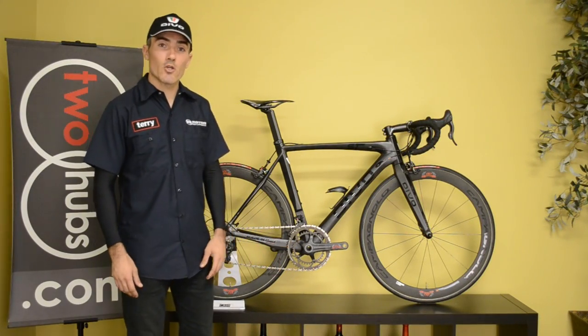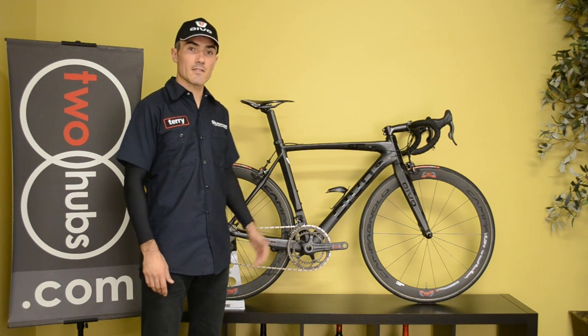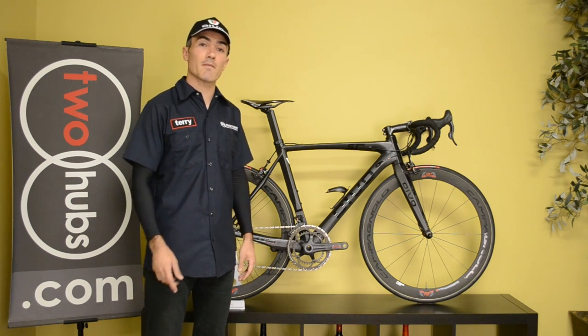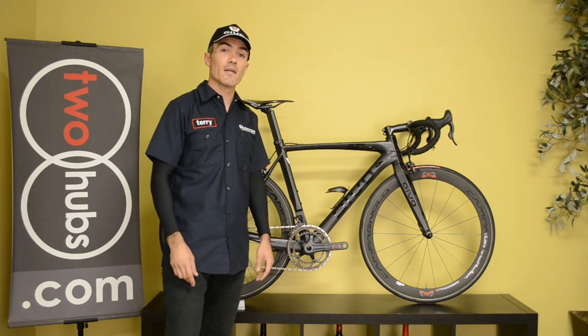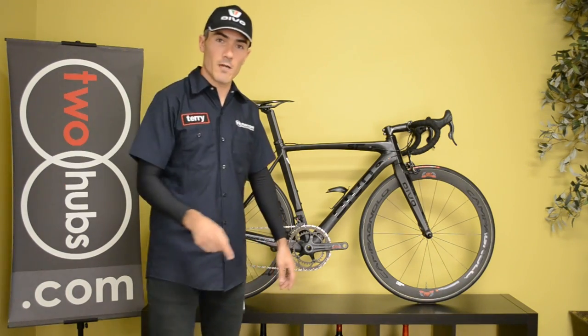Thanks for stopping by. Certainly hope you enjoyed our introduction to the Devo ST. If you have any questions about the Devo ST, you know how to reach us at 2ebs.com — that's info at 2ebs.com. Other than that, make sure you enjoy the ride and don't get dropped. But if you do get dropped, just make sure you look good.